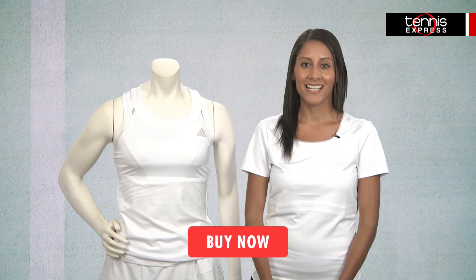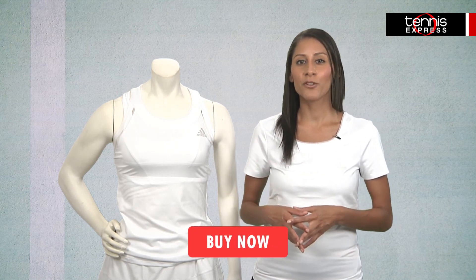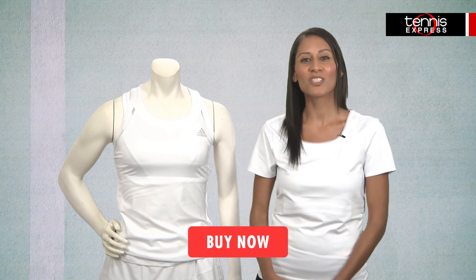You can get Anna's Wimbledon look and gear at TennisExpress.com or by clicking the buy now button below. Stay tuned for more pro player gear guides and reviews, and please subscribe to our channel. Thanks for watching.